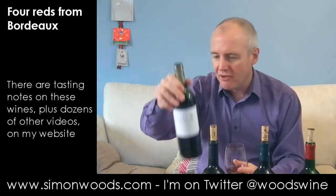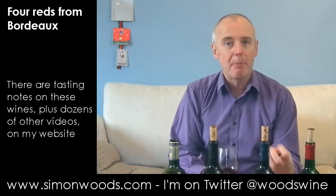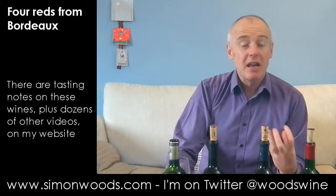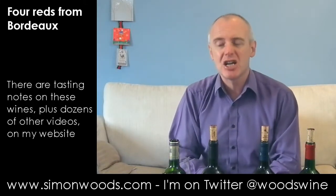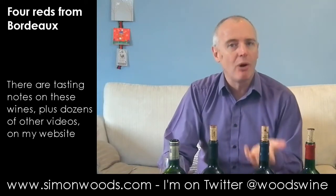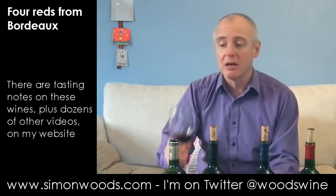It's mostly Merlot here — 95% Merlot, bit of Cabernet, bit of Petit Verdot. What comes out is this very ripe edge of Merlot. There's like a toffee character coming through, slightly baked fruit, but with just a hint of leafy freshness lurking there in the background. Smells like it's going to be quite full-bodied, but not hugely classy — quite an enjoyable glug.